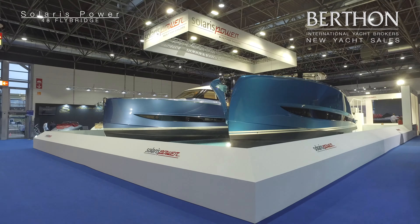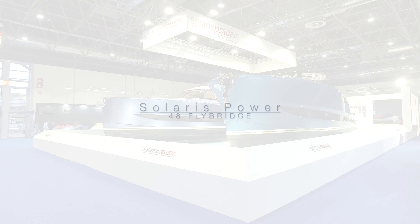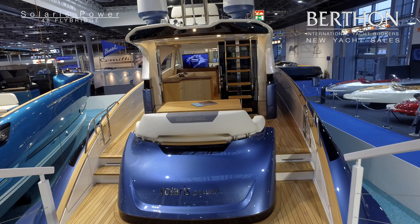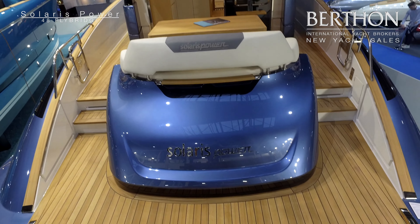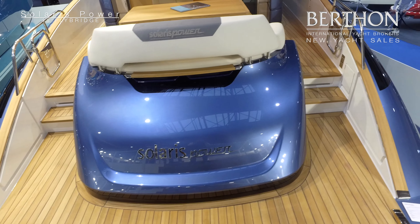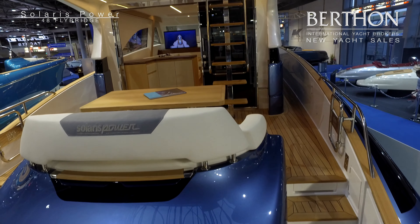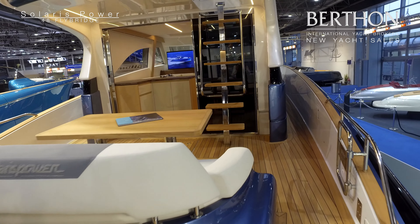Let's go and have a look on board. So this is the 48 Lobster with flybridge — this is her worldwide debut. Straight ahead we have a tender garage, really rare to find on a boat of this size, and a fixed bathing platform leading forward into a nice airy cockpit.